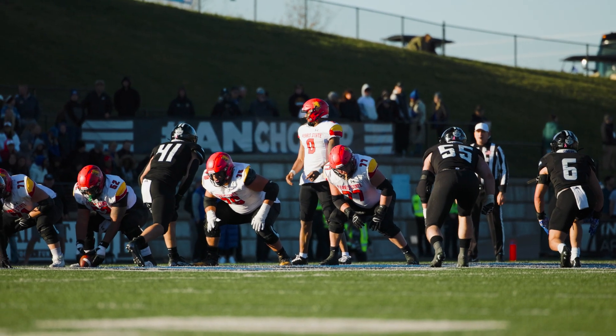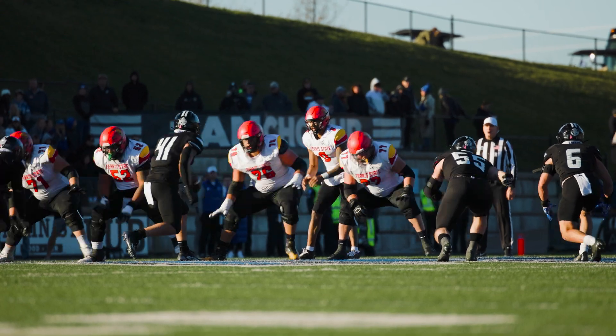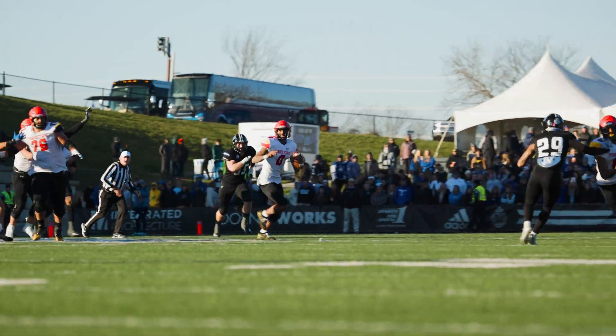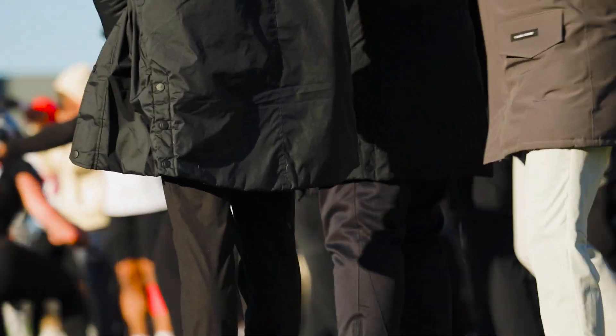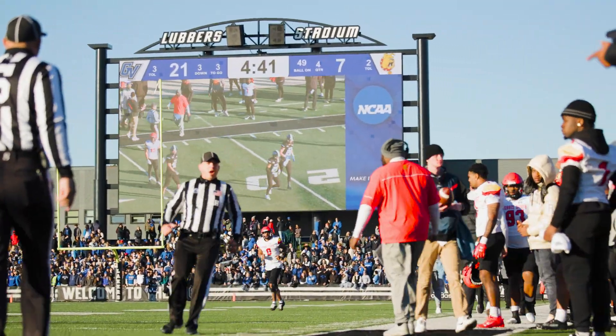Third and three here from the 49. You could take a deep shot here if you're going to go for it on fourth down. Mitchell with a four-man rush coming. Steps up in the pocket. Looking to throw short, now throws it long instead downfield, and he finds Hunt Thompson. No flags here, and he hauls it in down inside the 15-yard line.